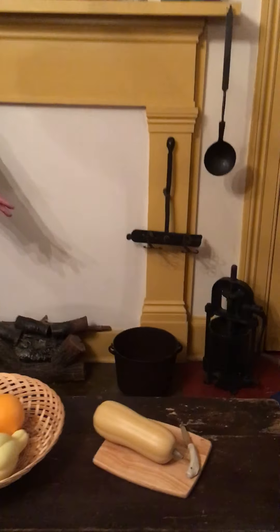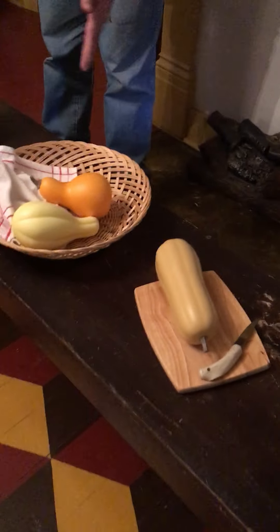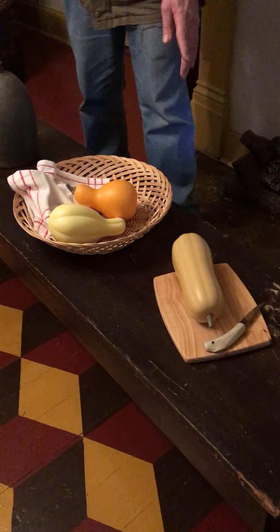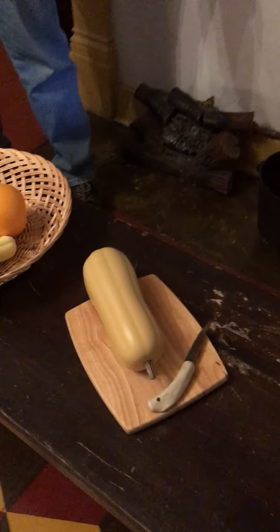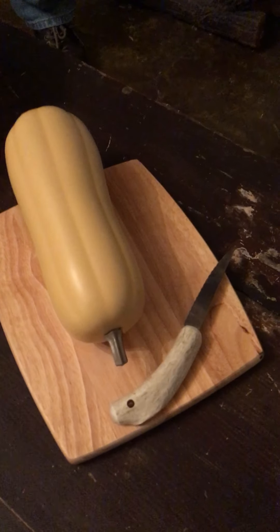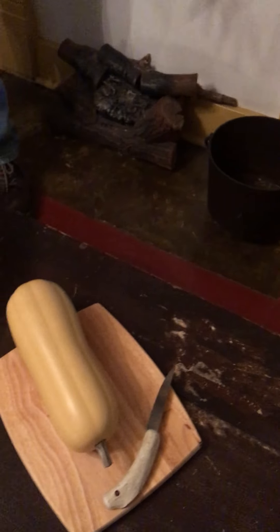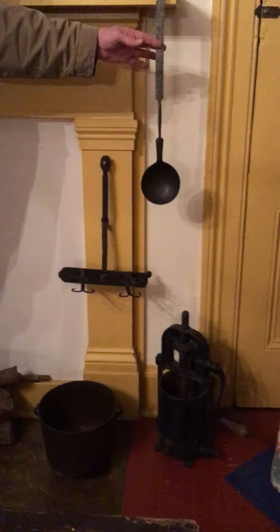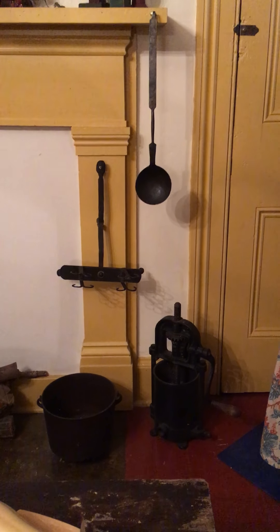We have another size pot that would not necessarily be called a cauldron. We can see the person preparing the meal is going to slice up the squash. We have a bone-handled knife down there. After the squash has been cut, it will be placed in this cooking pot, and water and other spices would be added. It would be a stew or soup for the evening meal, and we have a handmade ladle that would be used to dish out and stir the soup.